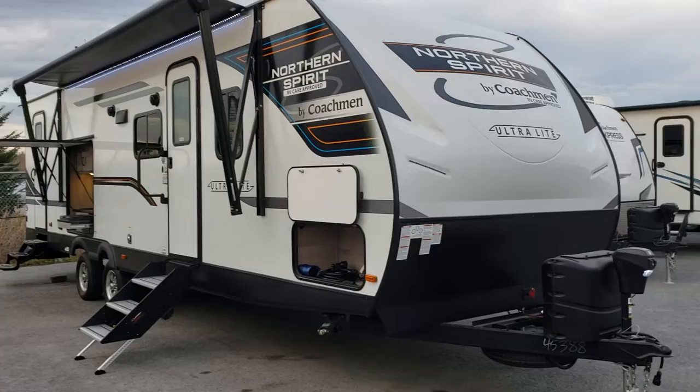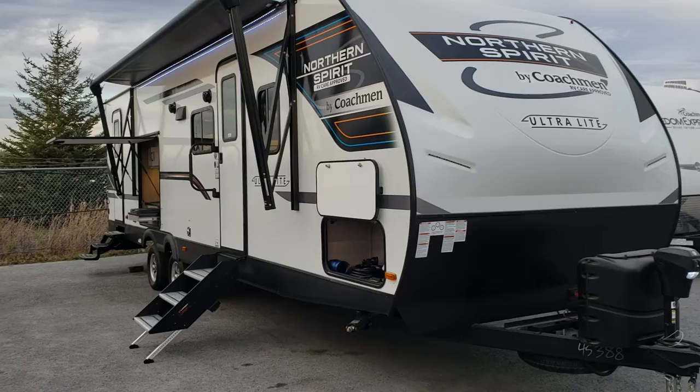Welcome to Primor RV Center and a brand new first look at our 2963BH, one of our most popular family trailers certainly over the last five years, and every year they do a little something to improve it.